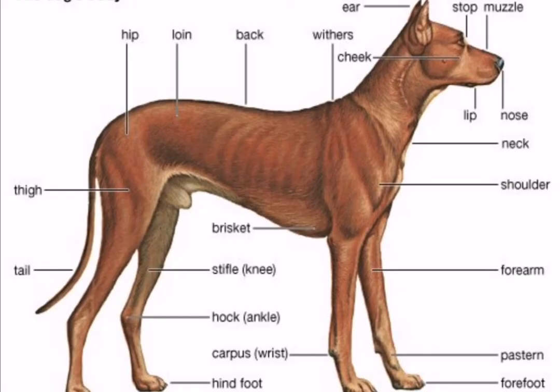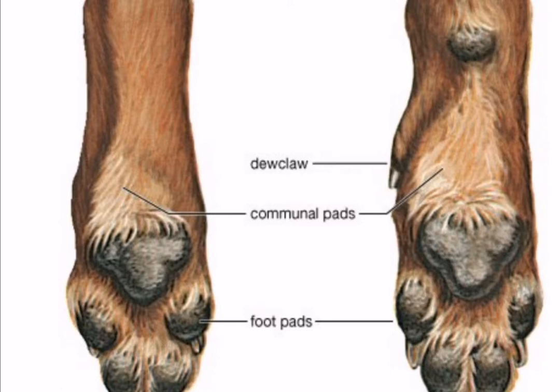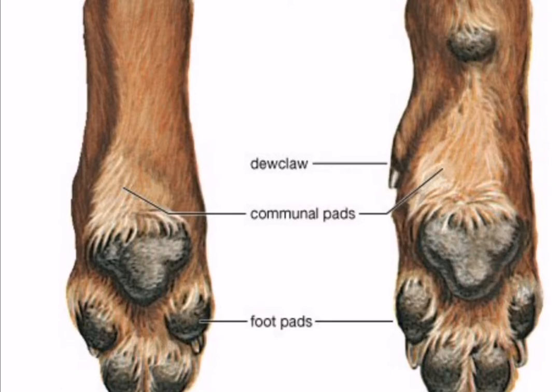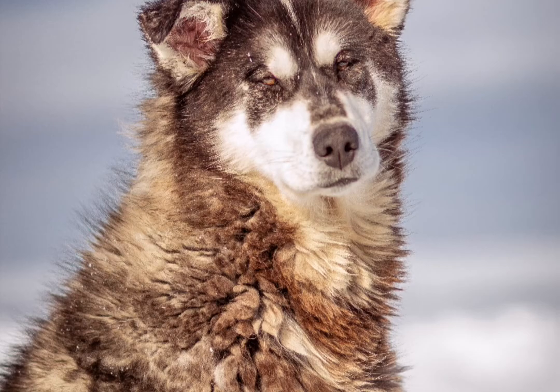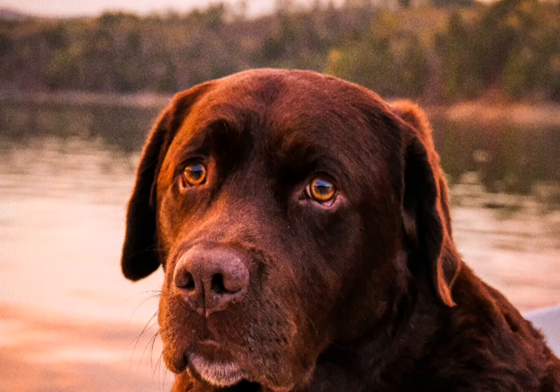As in most carnivores, the teeth are high-crowned and pointed, unlike the broad grinding teeth of many herbivorous animals. The teething process can be difficult for puppies — their gums hurt and become swollen, they may lose their appetites, and they may have mild intermittent diarrhea.